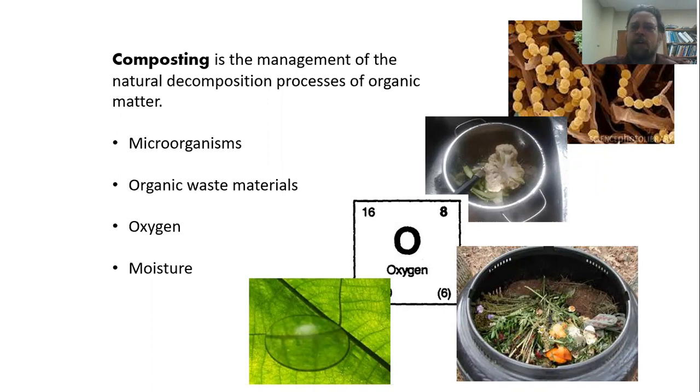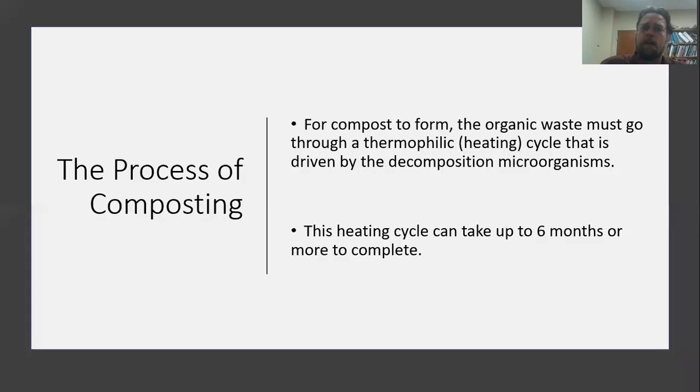What goes on in that process involves all of those organic waste materials, microorganisms that are responsible for decomposition, and the oxygen and moisture that those microorganisms are going to need in order to grow and accomplish that purpose. For compost to form, it needs to go through a heating cycle — what we call a thermophilic cycle — which is driven by the decomposition microorganisms living in that compost. That process may take six months or more, but the more efficient we are and the better we manage the compost, the faster the process is going to work.